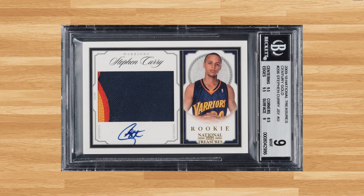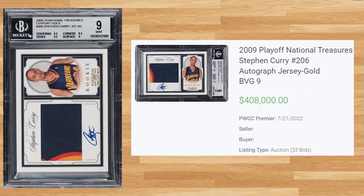Coming in at number 3 is this 2009 Playoff National Treasures Steph Curry RPA, card number 206. This BGS 9 received 33 bids on July 21st and sold for $408,000. This is the new record sell of this card for a BGS 9 — the last BGS 9 comp I could find sold on eBay back in July of 2018 for $17,912. The all-time record sell of this card is still held by a BGS 9.5 that sold for $840,000 at a Golden Auction back in March of this year. The Beckett population report shows a pop of 14 in a BGS 9.